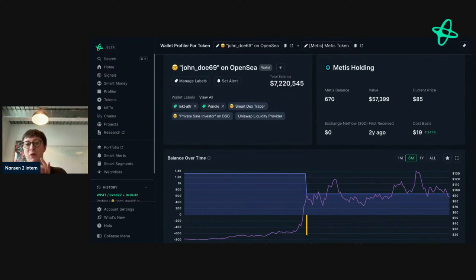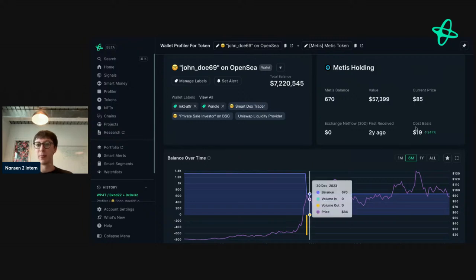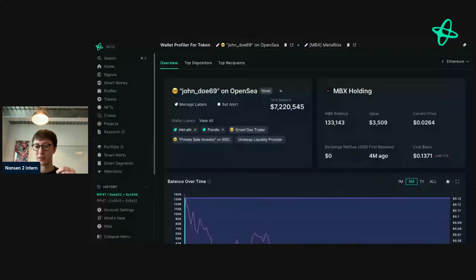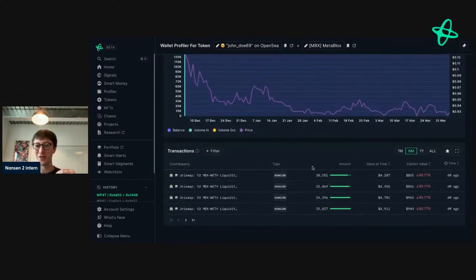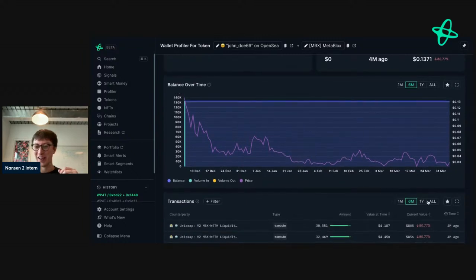So we found a big position in ARBE, a big position in Pendle, and a position in Metis — about 50,000 — where they've been thinking over a very long time horizon. You might track this address and not see anything for months, and then maybe a year later you see they've made substantial gains with a strong conviction. That's really cool. Let's also look at their MBX holdings. They bought and bought — by the looks of things not so lucky there.